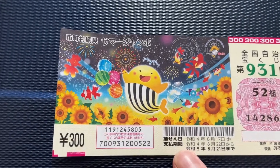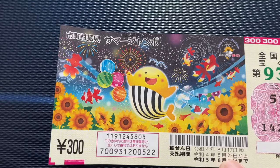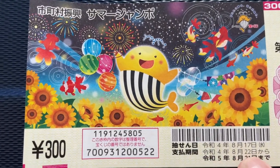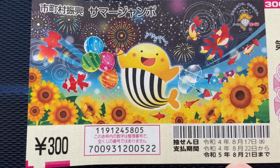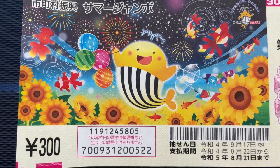Here you have a set of dates. The top date is the drawing date — that is August 17th, REWA 4, 2022. Next you have the payment period from August 22nd, REWA 4, till August 21st, REWA 5, 2023.